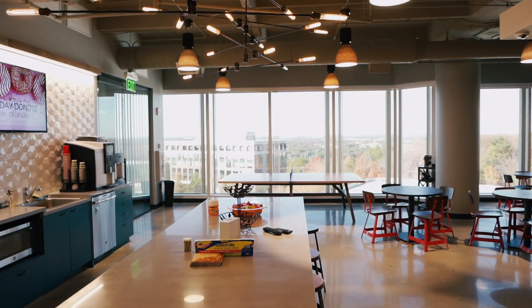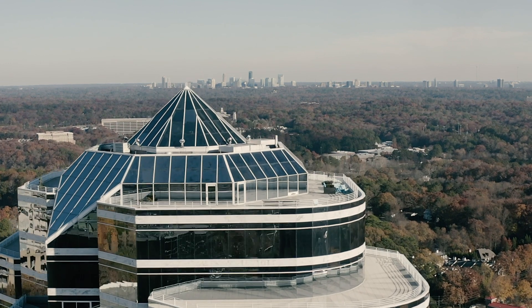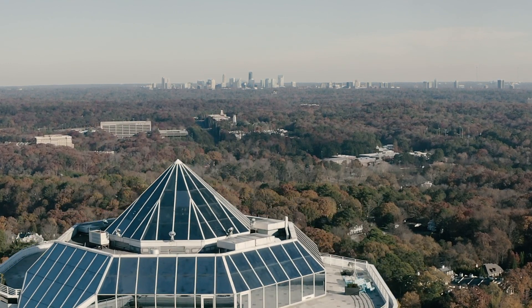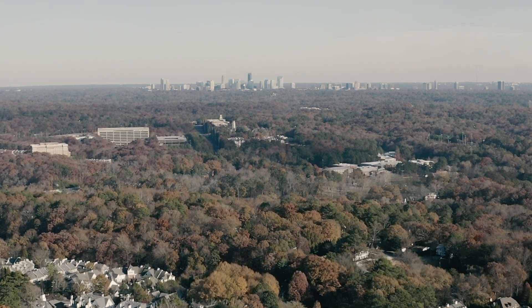We selected Overlook because it met all of our criteria. We were trying to keep the economics in check. It had absolutely the best views in the city, bar none in this market, and it was a tenth of a mile from their existing building, so from that aspect it checked a lot of the boxes that we were looking for.